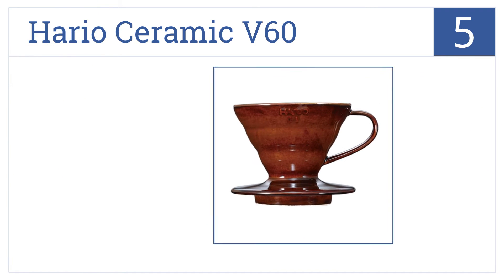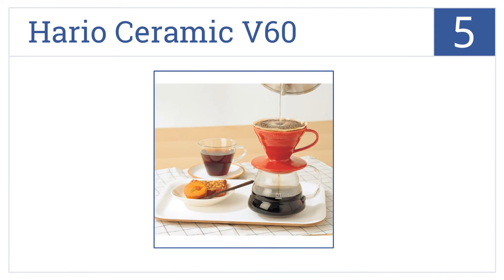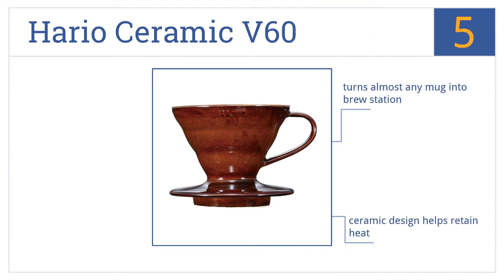Coming in at number 5 on our list, the Hario Ceramic V60 Coffee Cup Dripper will not only make a great cup of coffee but it will make a great gift too. It's a quality item at an affordable price. You can control both the water flow and the timing and it turns almost any mug into a brew station. The ceramic design helps to retain heat.